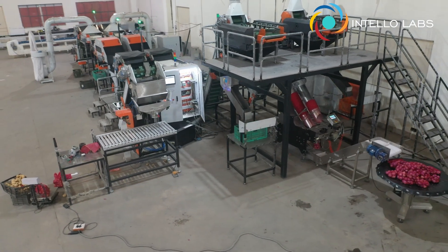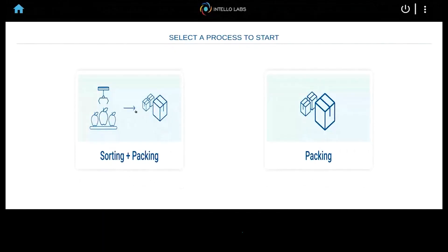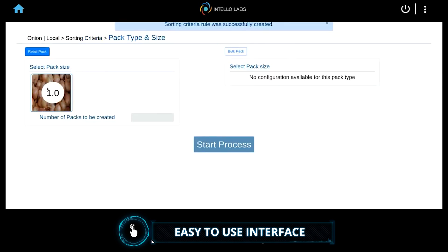Let's have a walkthrough of the features of the sorting and packing machine. With the help of our easy-to-use, user-friendly interface for operators that requires minimal training, you can simply select the type of produce and enter the sorting and rejecting parameters to get started.